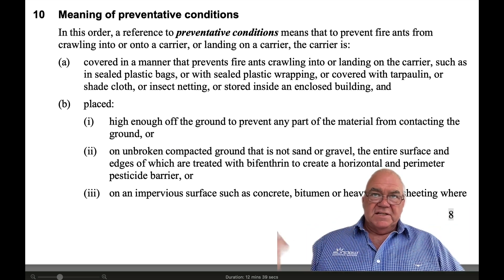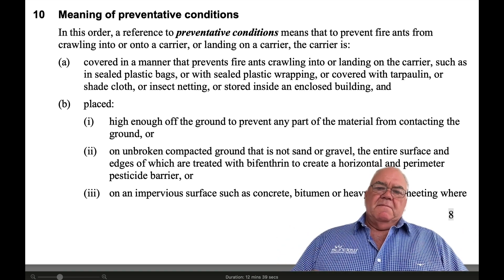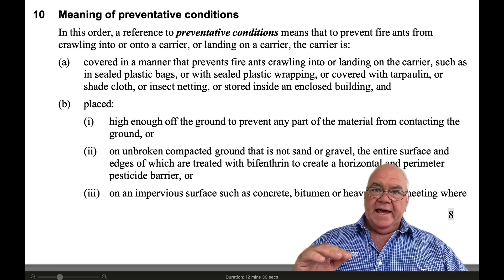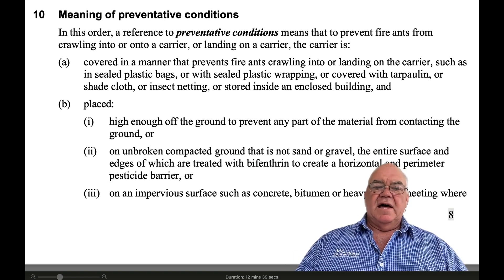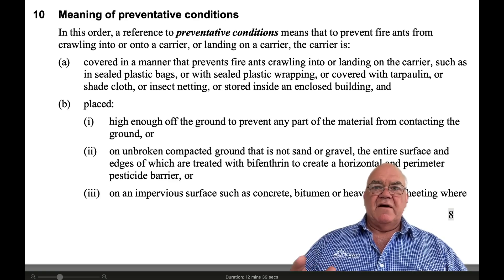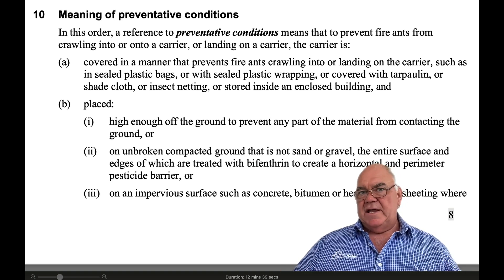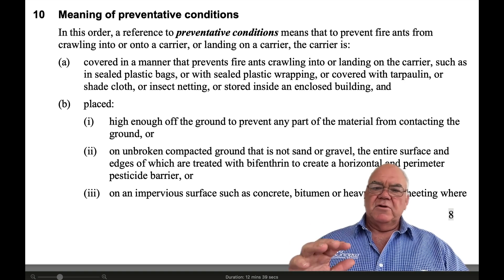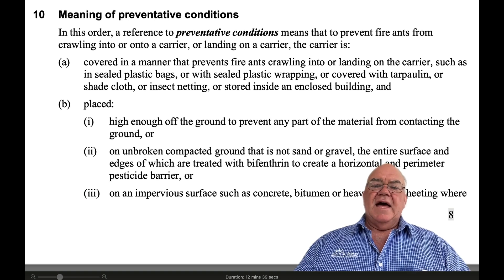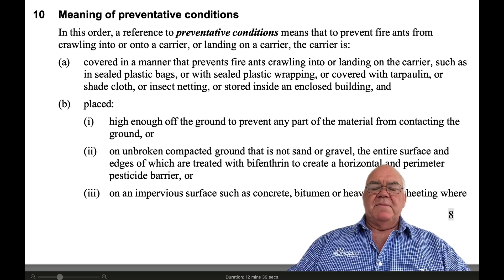So that could be on a concrete slab — if you've got a big concrete slab to put those things on, great. Most people won't have a concrete slab, so it's going to be a hard stand area — that could be clay, road-base, whatever it is — as long as it's unbroken, compacted ground, but not sand or gravel. The entire surface and edges must be treated with bifenthrin to create a horizontal and perimeter pesticide barrier.